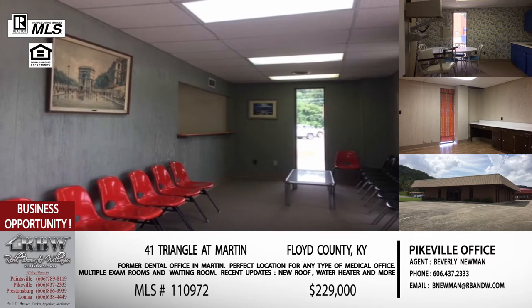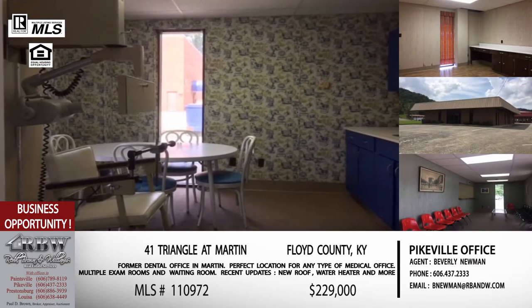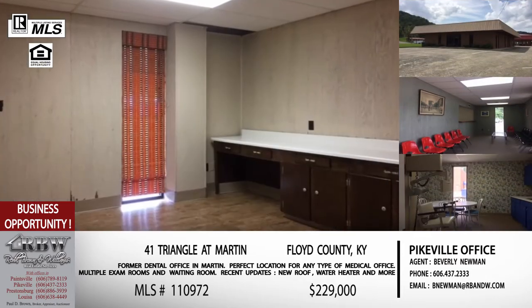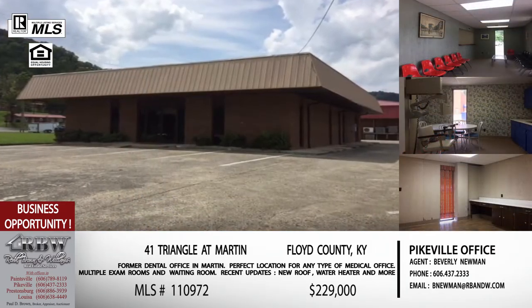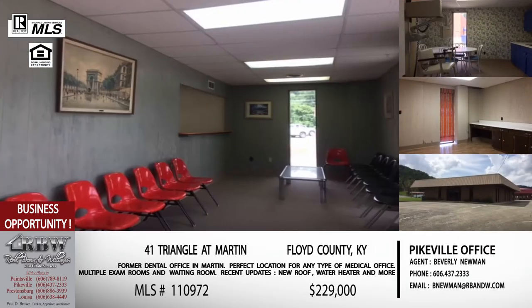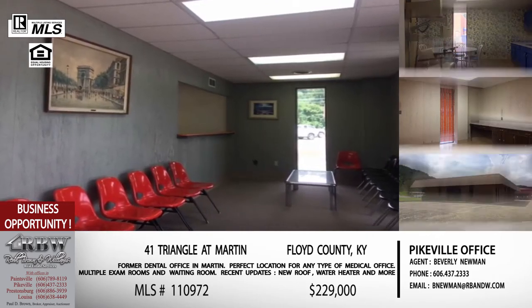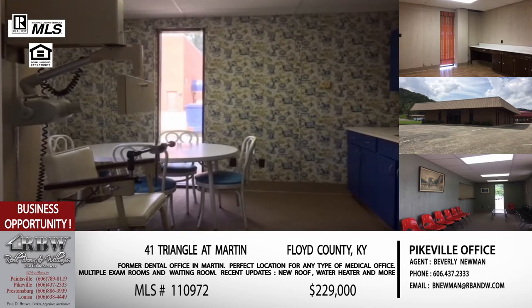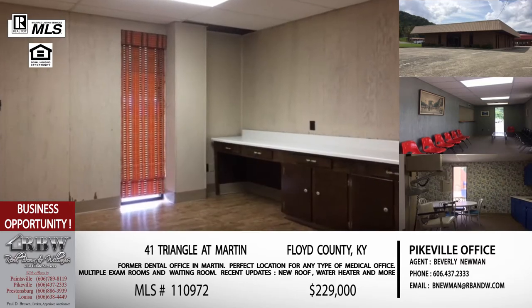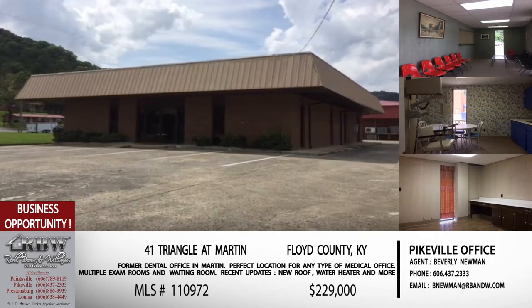It's almost 2,500 square feet — a good size. Looking at the picture of the front, it has adequate room for parking, which is something you need to think about with commercial property. The current owner has gone in and done some updates: a newer roof, newer hot water heater, new heating and air units, flooring, and new drop ceiling. So hopefully this is one you can go in, put your personal stamp on it, but it's already ready for business. The price on this one is $229,000.